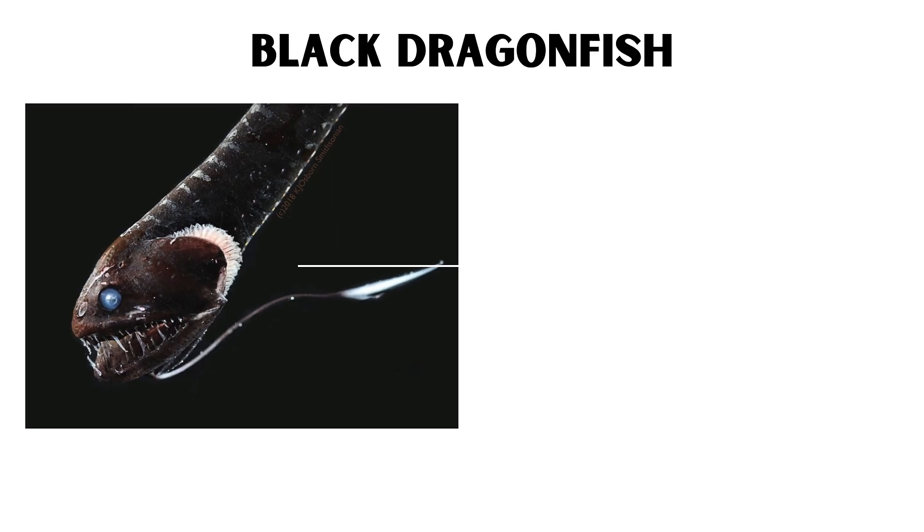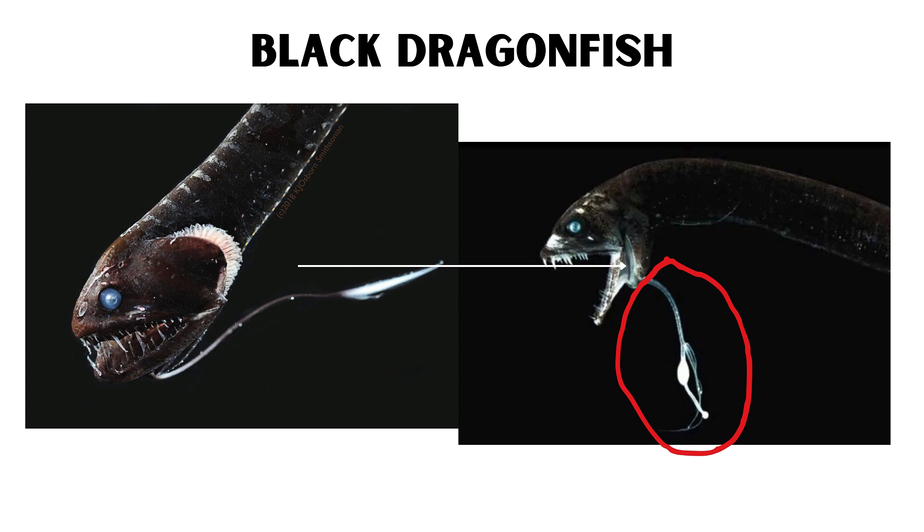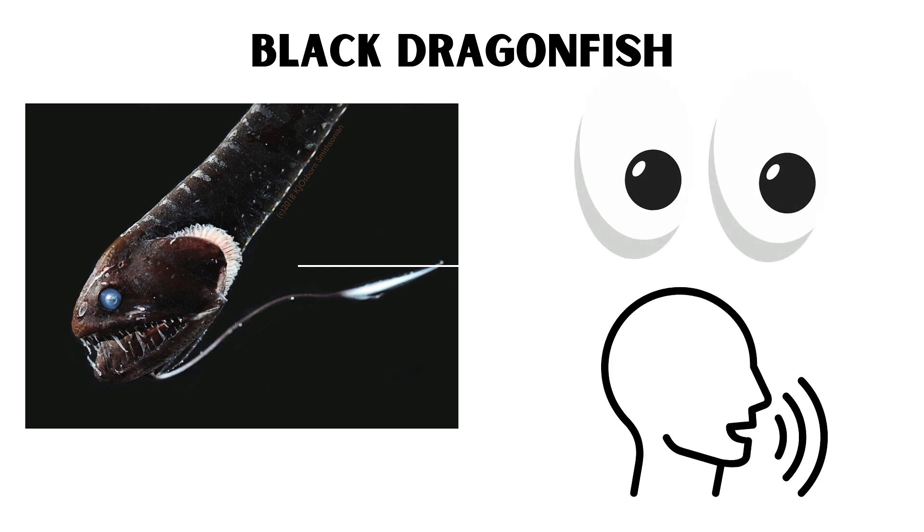Black Dragonfish. The black dragonfish is an extraordinary predator of the deep sea, equipped with bioluminescent organs that produce red and blue light. This rare ability allows them to see and communicate in the darkness, while remaining invisible to most of their prey.